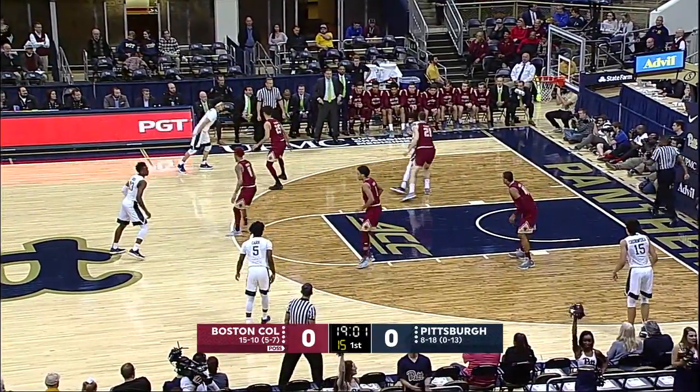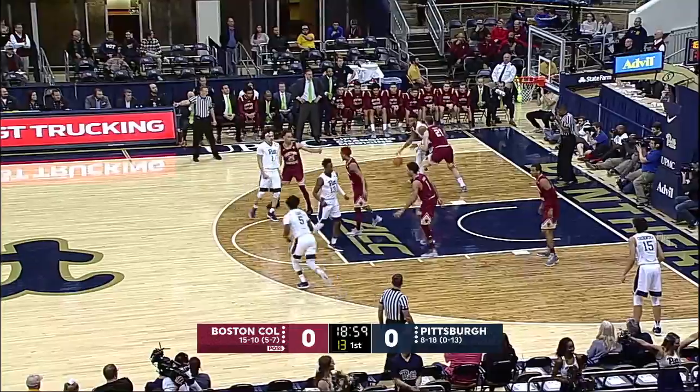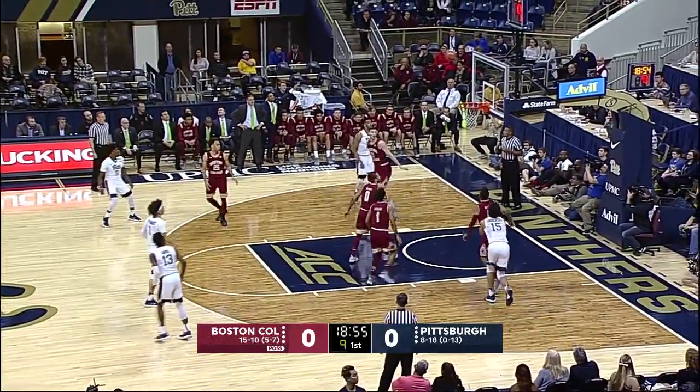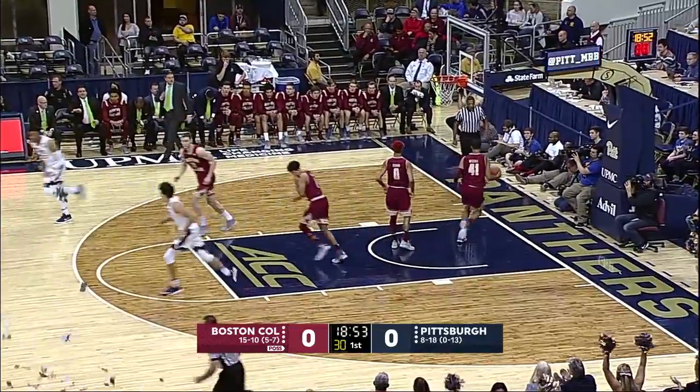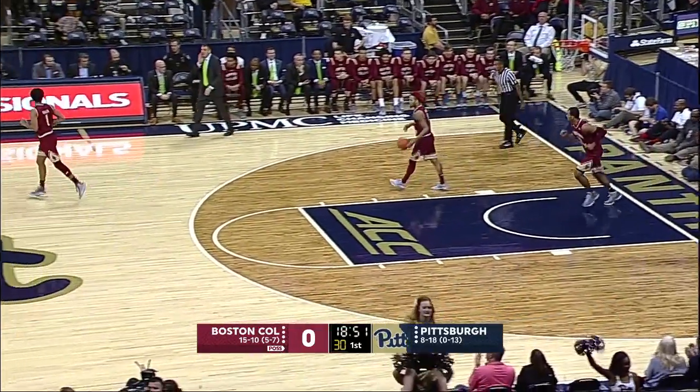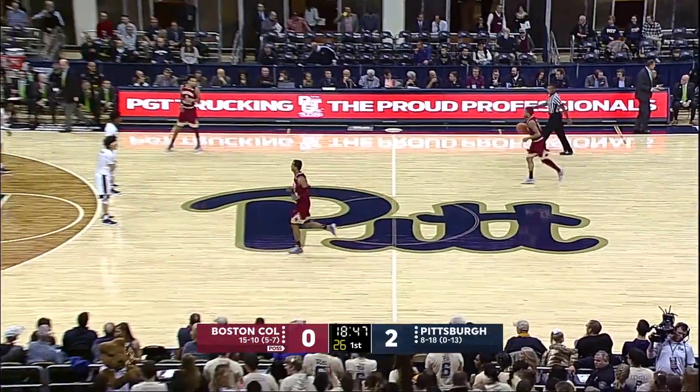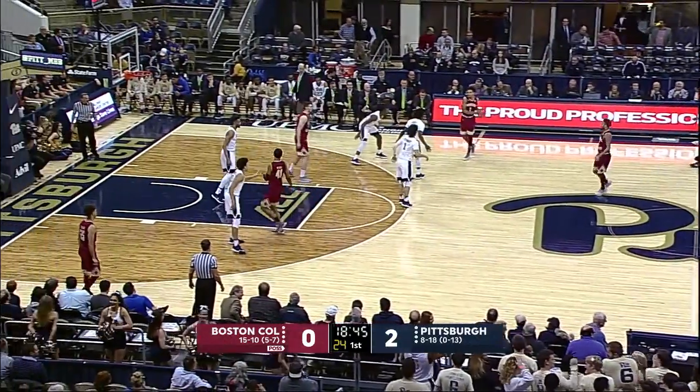Brown kicks it back to Parker Stewart, back into Brown. Checked by Nick Popovich of B.C. Tough shot. He is in the window, though, and Pitt on the board first. Well, we're seeing Pittsburgh early, Mike, trying to establish the inside game. Two possessions, two shots for their post guy.